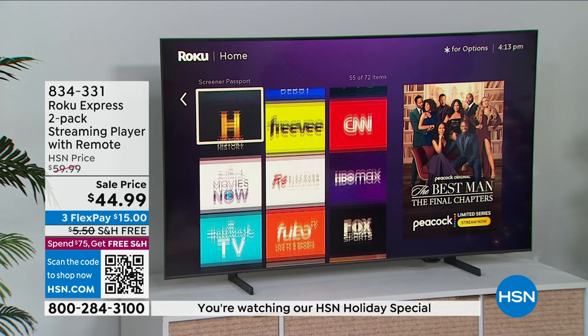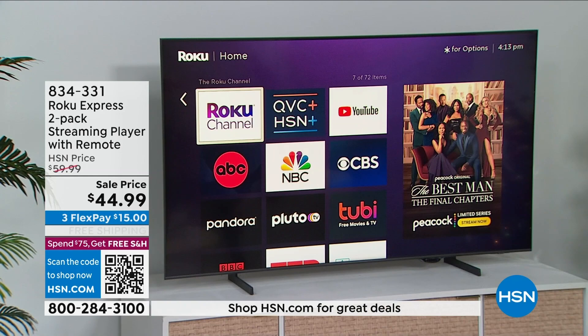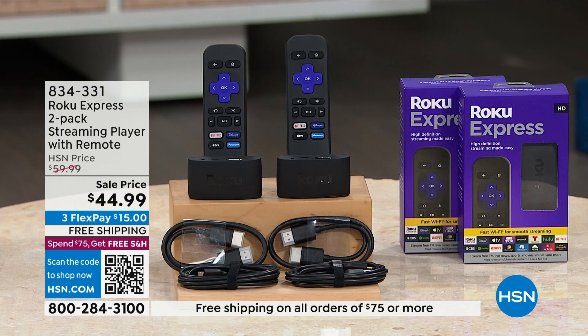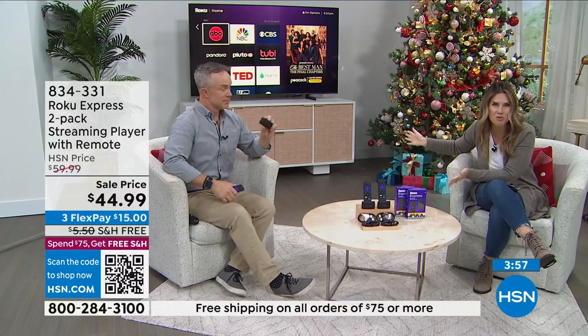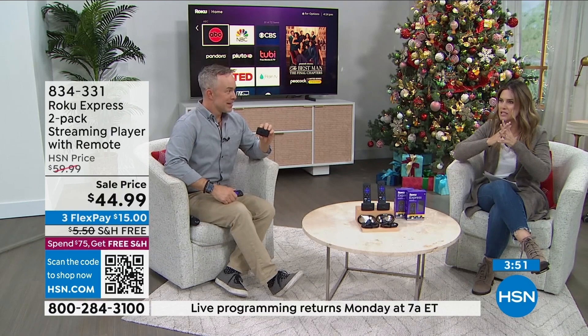Roku is the number one media streamer — you'll stream over 500,000 movies and TV episodes. You're getting both remotes and both Roku Express units. Maybe it's for that one unused television, or for mom and dad, or for a new place where you want people to enjoy what they want. You're getting two individually boxed with everything you need, plus a great voucher with bundled goodies — don't lose the voucher when you open your HSN box.